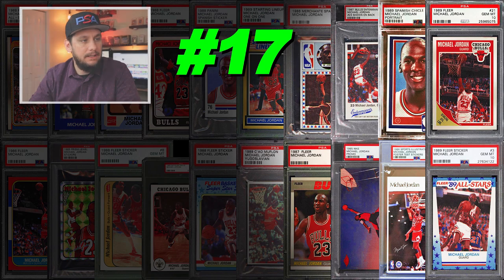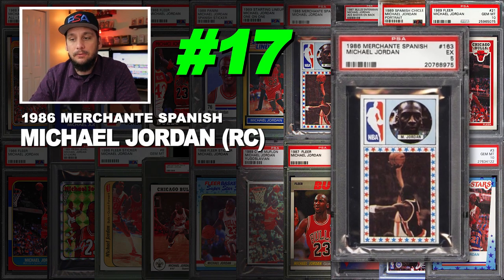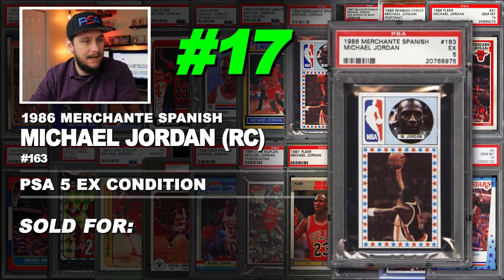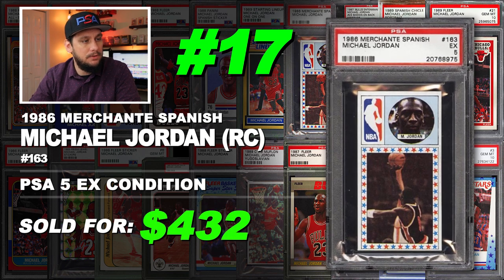Number 17 is a 1986 Merchant Spanish Michael Jordan rookie card number 163, graded PSA 5 excellent condition. Sold at auction in October 2016 for $432.